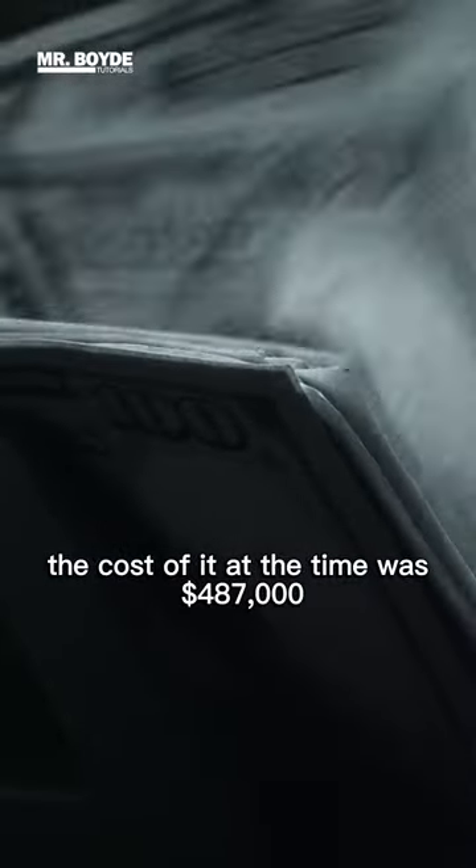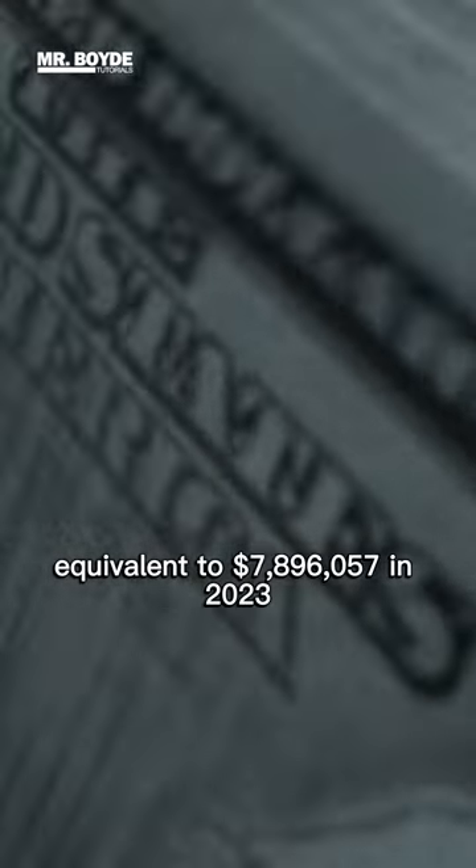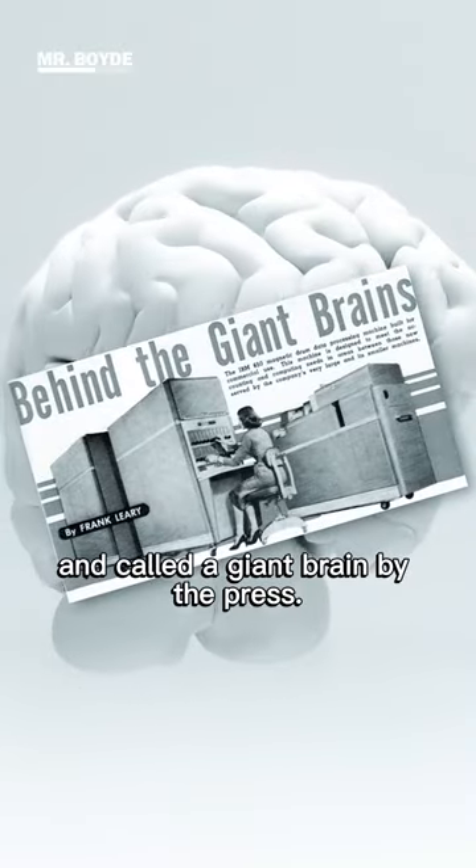The cost at the time was $487,000, equivalent to $7,896,057 in 2023, and it was called a "giant brain" by the press.